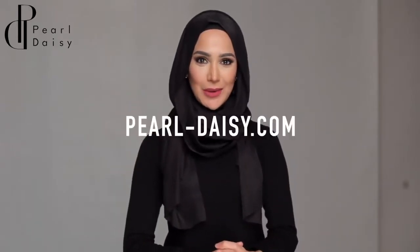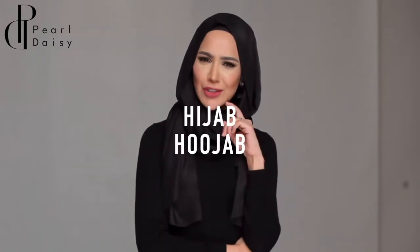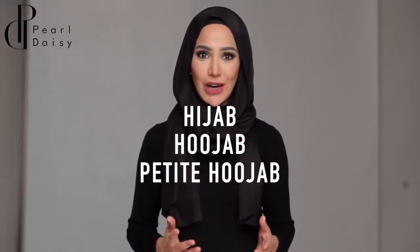Hi, I'm Amina and I am the proud owner of Pal Daisy where we sell hijabs, accessories and clothing. The hijab which we all know about, the hujab which is a bit of a mystery to some, and the new petite hujab.